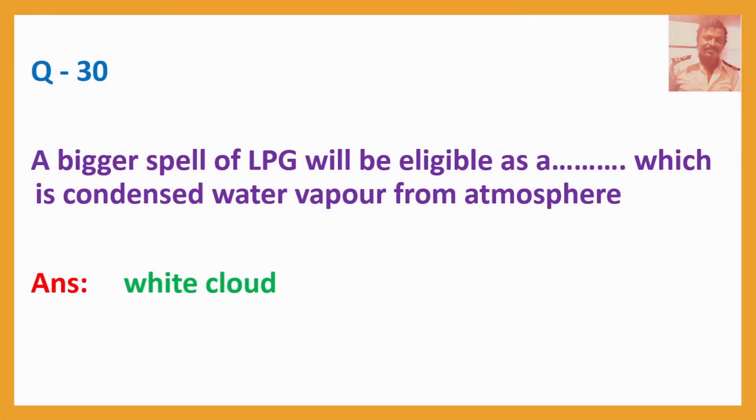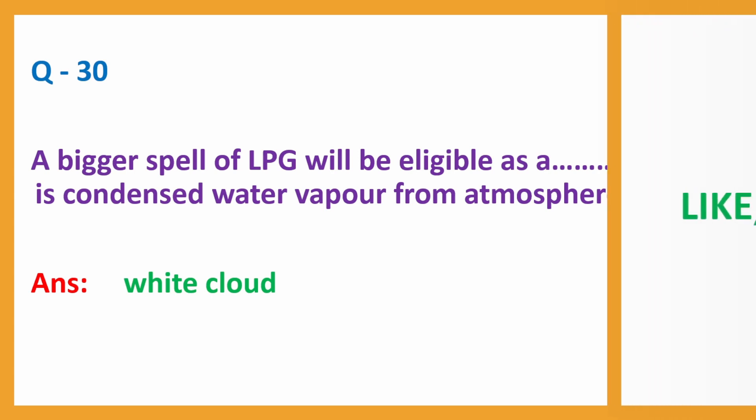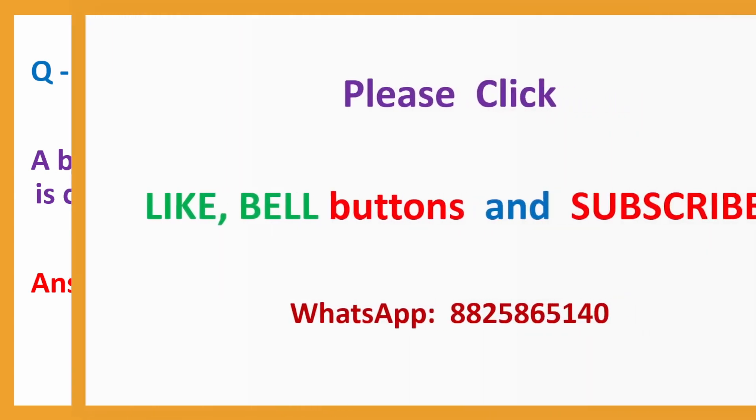Question No. 30: A bigger spill of LPG will be visible as a — which is condensed water vapour from the atmosphere. Answer: White cloud.